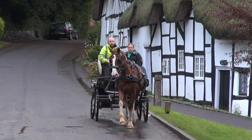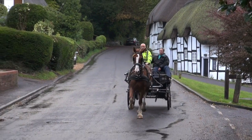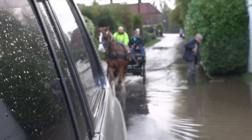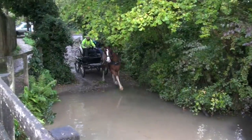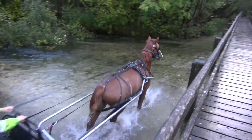Lincoln's owner then comes to drive him, taking him out around the lanes. Due to the recent wet weather, there are plenty of puddles to go through, and you can see that he is happy going into both the river and through any puddles that we encounter, even when these are on the other side of the road.